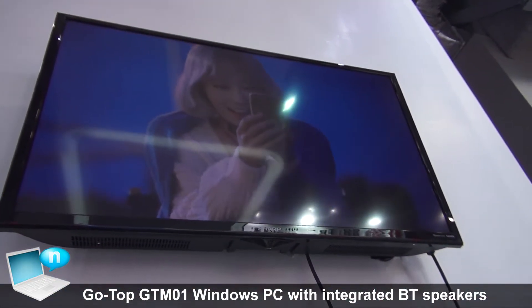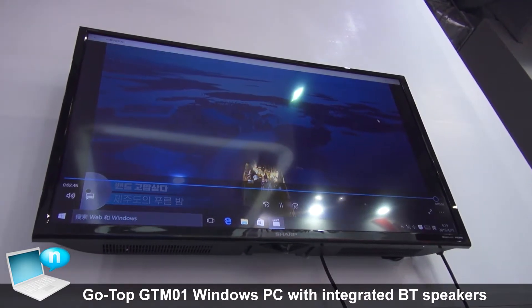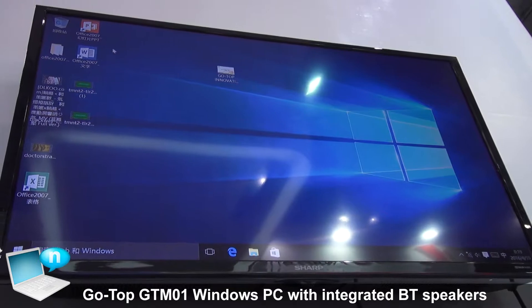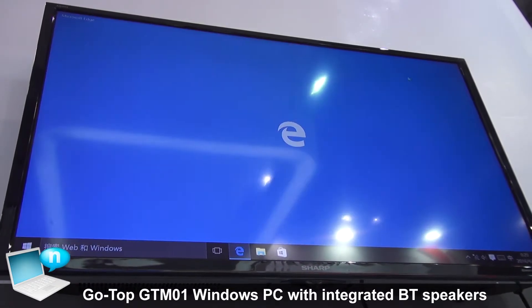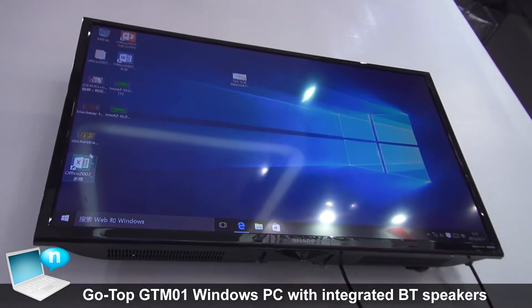It's becoming a full Windows 10 PC. You can see Windows 10 running inside. You can play games, do web browsing, watch video, use Outlook, and Excel.